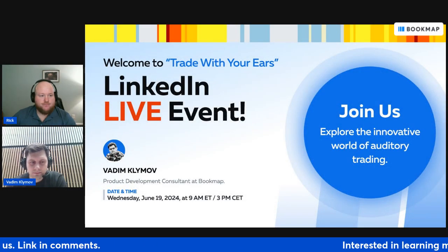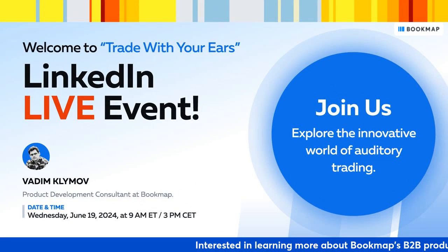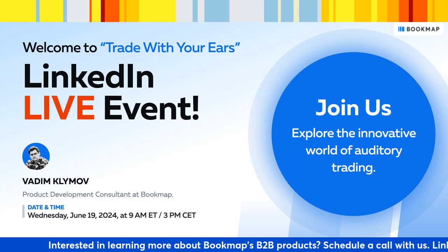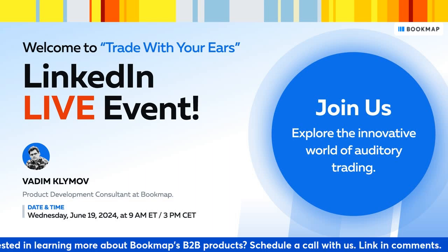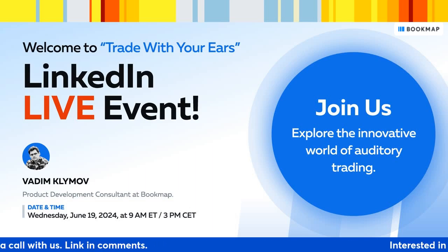Hello, everybody. Welcome to the second edition of BookMap's exclusive LinkedIn event. I'm your host Rick from BookMap, and I welcome you all. Last time, we discussed the future of plug-and-play solutions, and today's topic is trading with your ears. Sounds intriguing, right? We hope you find this webinar super helpful and valuable.